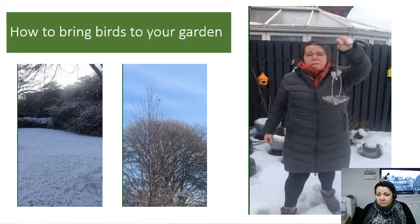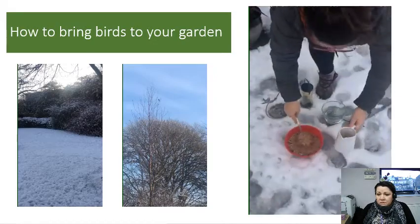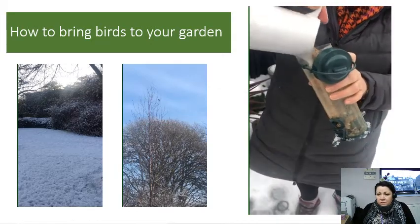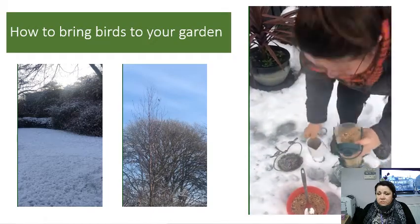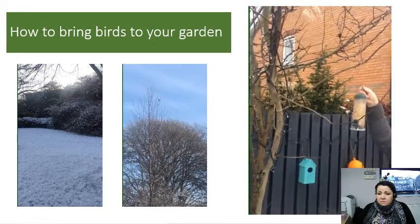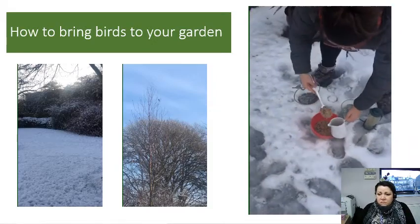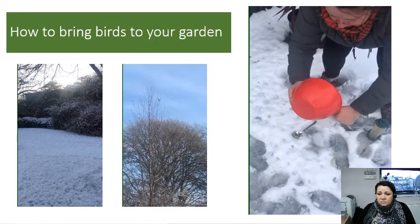Because even though it's snowing and it's wet, the birds will still need their water to drink and sometimes have a little bath in as well. So the first thing we do: get all these lovely seeds and pour them into my jug. Then all we have to do is pour them in there and the birds can help themselves to the seeds.